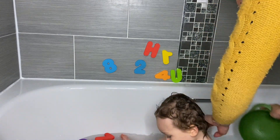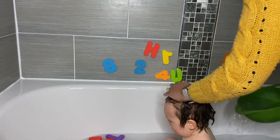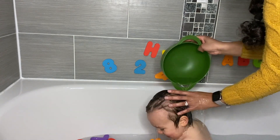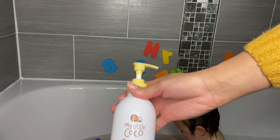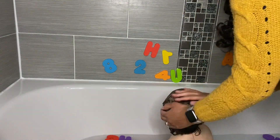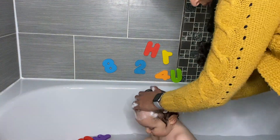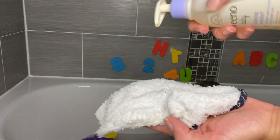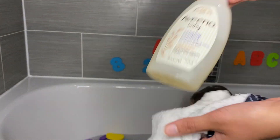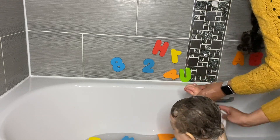Once Isaac's had a play, I start to wash his hair. We've recently been using the My Little Coco coconut smoothie shampoo which has made his hair nice and soft. I just use two small squirts and then apply to Isaac's hair and leave for a few minutes. I then get a flannel and apply a few squirts of the Aveeno Baby Calm and Comfort, which has a lovely lavender smell, and wash all over his body.